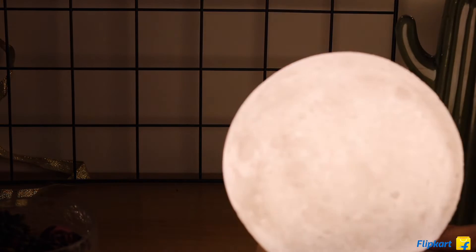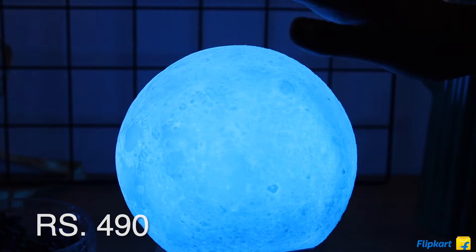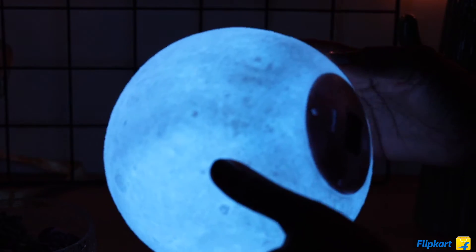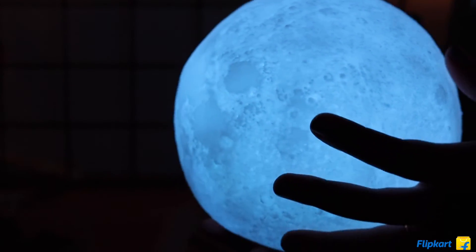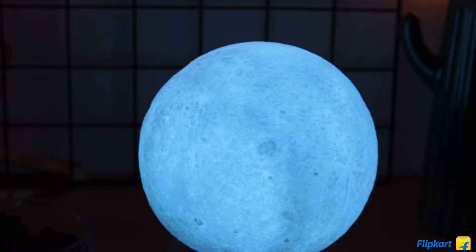The next item is this moon lamp — you may have seen it before but I got another one because I really love it. It changes colors, it's rechargeable, and if you tap it, it changes colors. It's really aesthetic and I found a better price on Flipkart this time. I'm going to link everything in the description below so you can check out the product links.